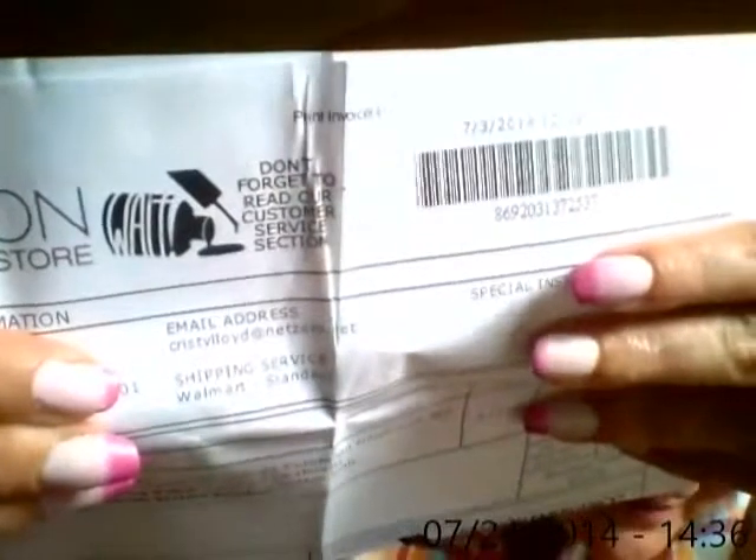Is there a telephone number on here to this place? Guys, don't forget to read our customer service section — it says right there on top of my invoice. Nice, huh?